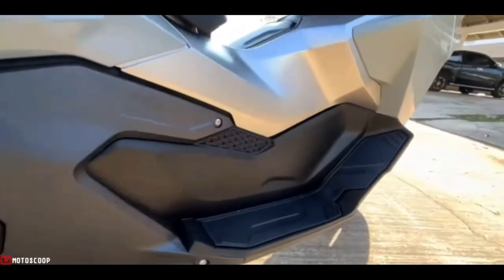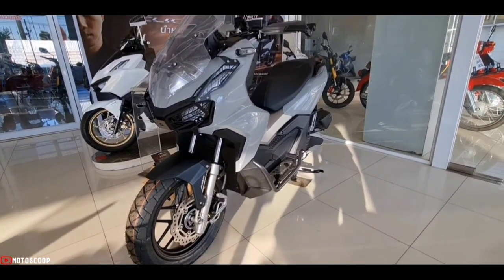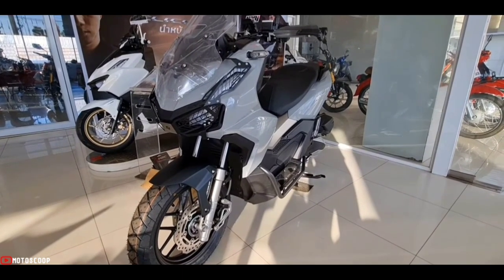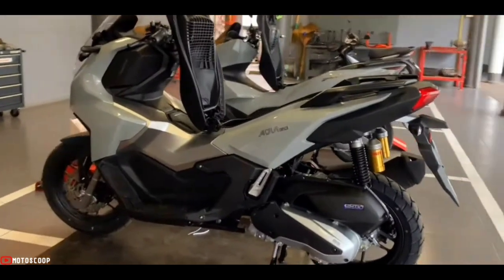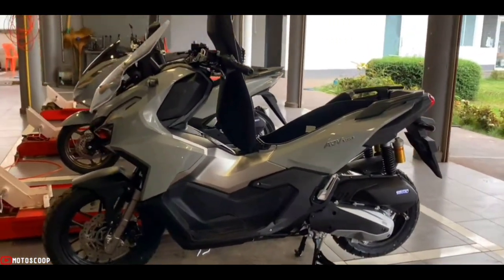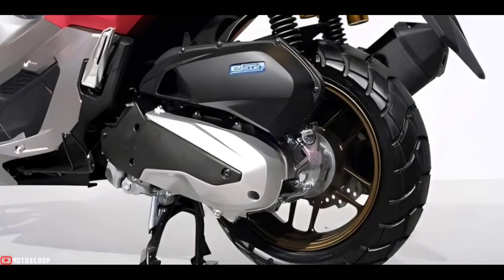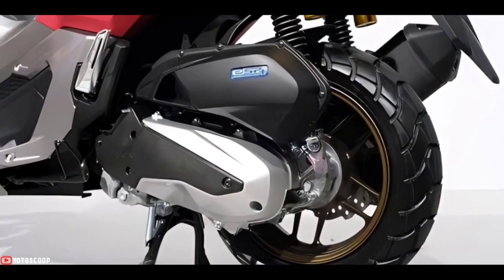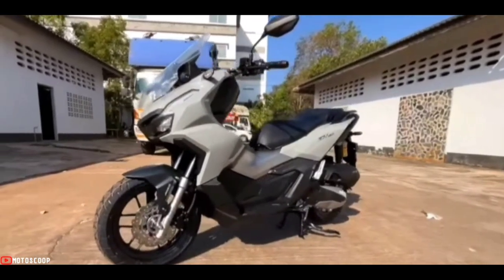Introducing the all-new 2023 Honda ADV 160 in Pearl Smoke Gray. Among the main features is a new engine upgrade with a displacement of 157 cubic centimeters — a four-stroke, liquid-cooled ESP Plus engine offering advanced technology with a four-valve mechanism and low-friction technologies to provide excellent power output and environmental performance.